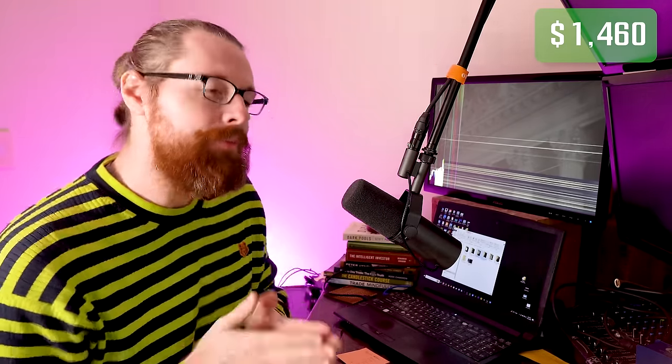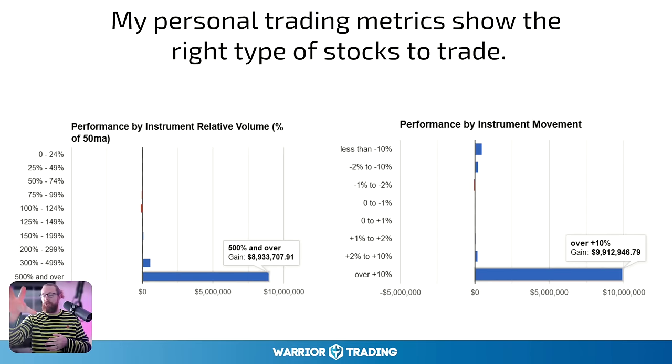This is my track record — I've been trading for a really long time. Looking at my own trading metrics, basically all of my profit is on stocks that have five times relative volume — which is 500 times higher volume today than the last 50-day average. Why would a stock have 500 times higher volume? News — there's some type of catalyst or event happening. And if you look at my performance by percentage change, you'll see that basically all of my profit is on stocks that are up more than 10% on the day.